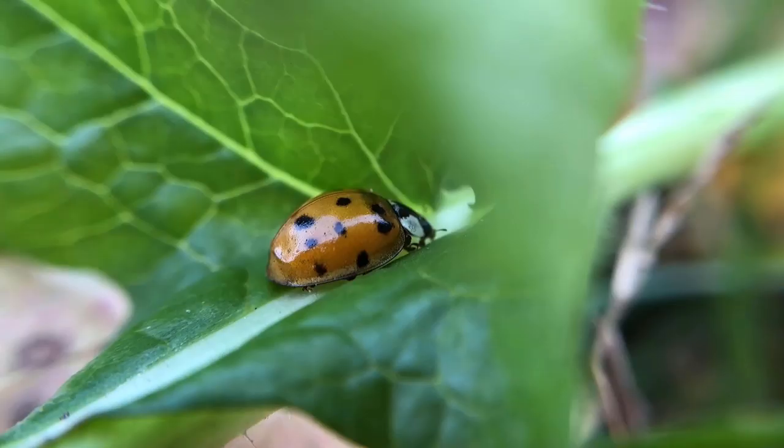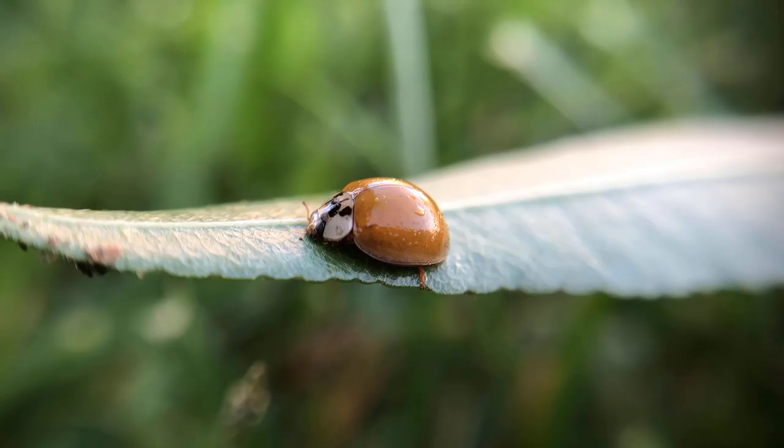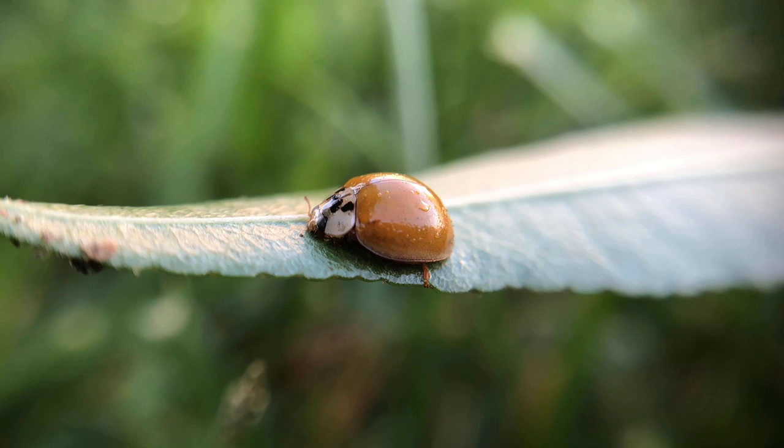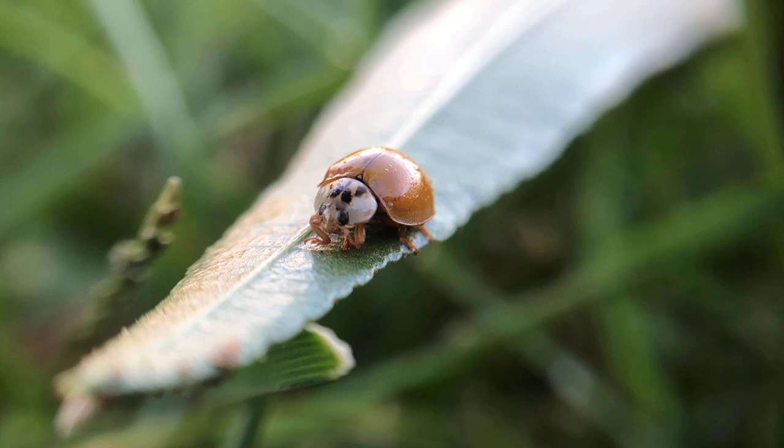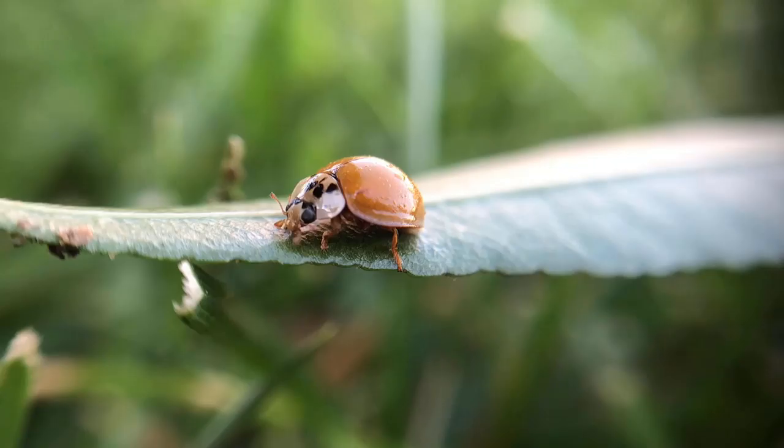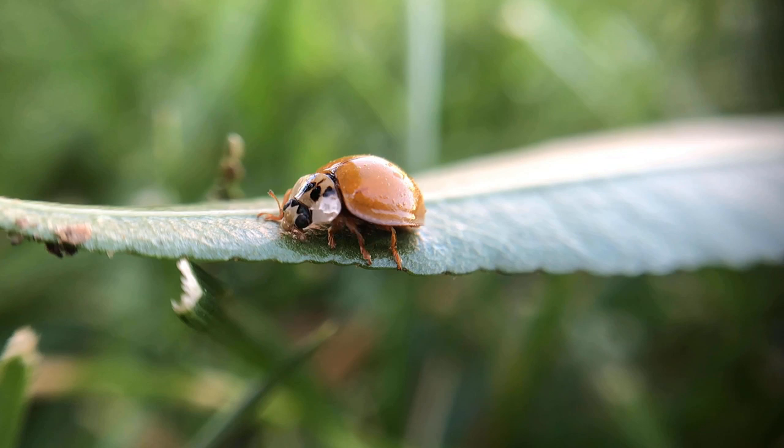So let's get started. Number one: ladybugs. Ladybugs are natural predators of unwanted pests and bugs in the garden. Ladybugs can feed on 50 different unwanted pests including aphids, mealybugs and scale bugs. Ladybugs live for about one year, and one ladybug can eat up to 5,000 aphids in its lifetime.